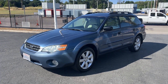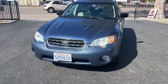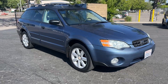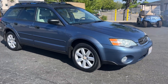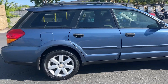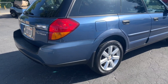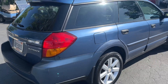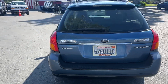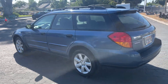Up here we got a 2007 Subaru Outback, it's got almost 200,000 miles — 197. Tires are good all the way around, the car's in pretty good condition exterior-wise, a couple scratches here and there, a little ding right there. All wheel drive, and it's actually really clean outside.